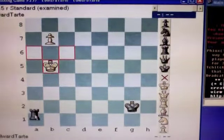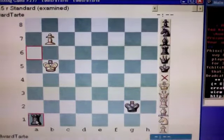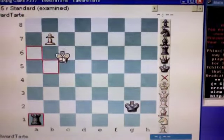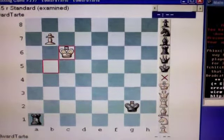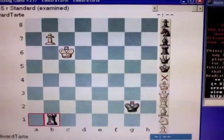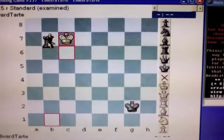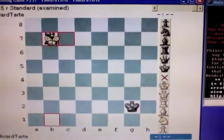Or, after black moves to a1, if you move your king out of the b-file — say, to c6 — black gets your pawn. And it's a draw.